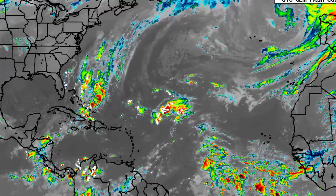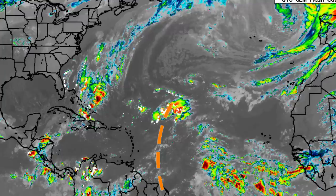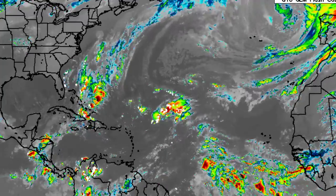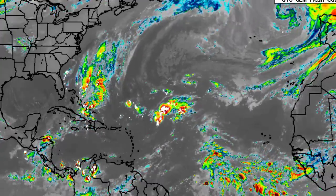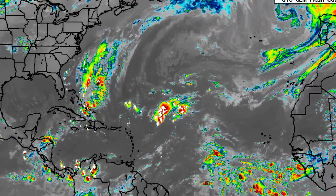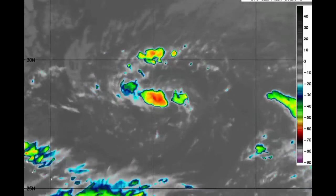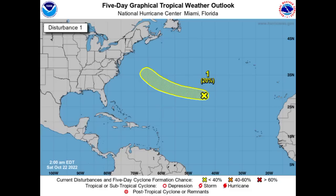We see some activity in other areas, such as just to the northeast of the Leeward Islands, associated with a tropical wave, and we also have another tropical wave behind that one. There is actually an area of interest out in the Atlantic now — Invest 94L. Here we have a tiny rotating system; we barely see a lot of activity in association with it, but it is marked as a disturbance by the National Hurricane Center. On the five-day outlook, it is given a low 20% chance to possibly develop into a tropical cyclone during the next five days.